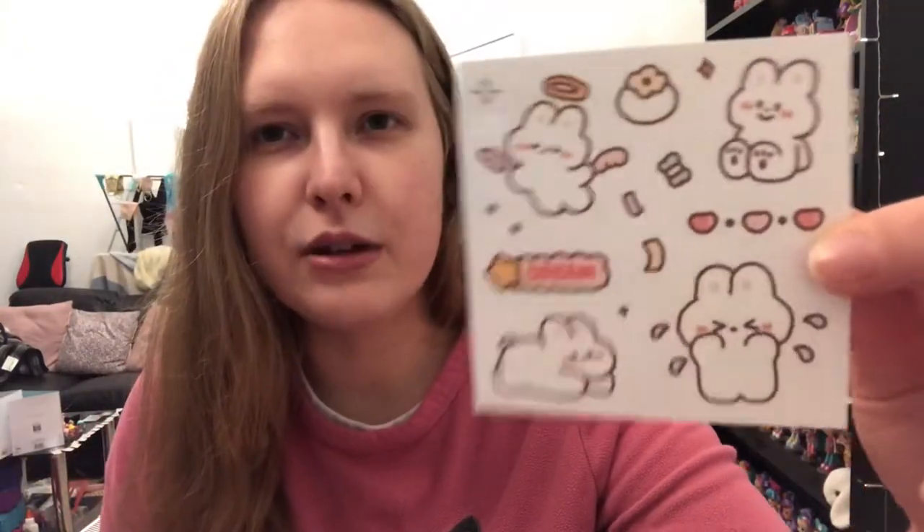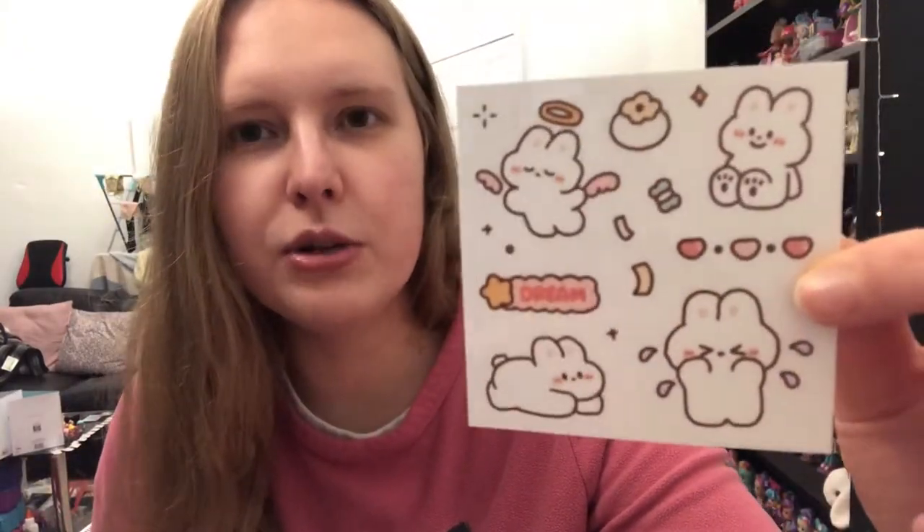Then there was also this little extra sticker sheet put in on top, which I thought was super adorable — I love those little bunnies, that is so cute. So I've just opened it up, took a thumbnail, and we've got another little bunny — so it might be quite rabbit-themed, which I love.